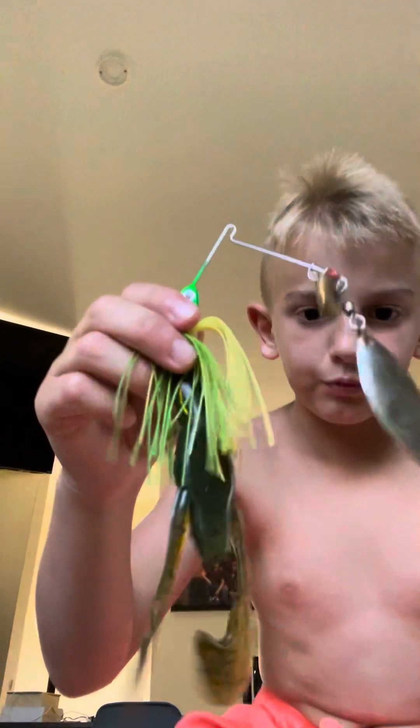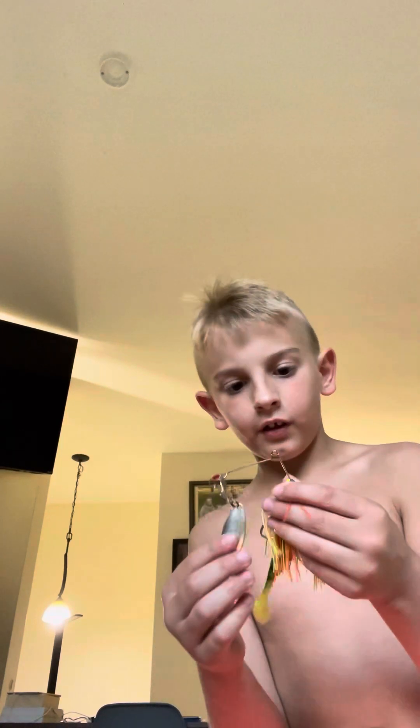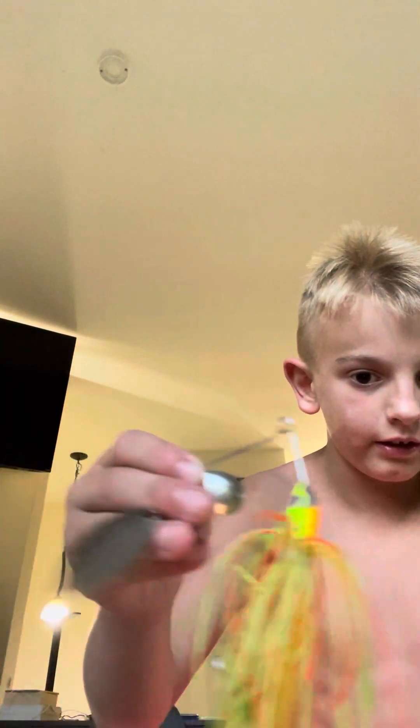I'm going to go through all my spinnerbaits quick. I got this green one here, it's pretty cool. I got this red one — I actually caught a pretty nice pike on it, it was in the 20s. I got this one; sometimes I mistake it for my expensive one. You can tell by the blade if it's expensive — expensive ones have colored blades, cheap ones have gray or plain blades.